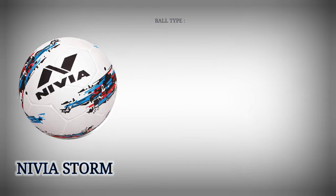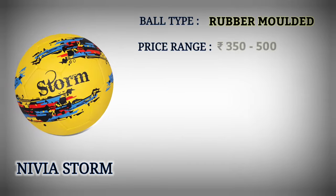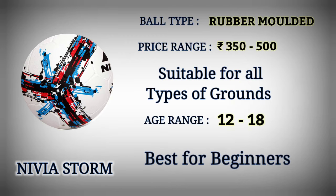Number 10: Nivea Storm Football. Football type: rubber molded. Price range: Rupees 350 to 500. Suitable for all types of grounds. Age range: 12 to 18. Best for beginners.